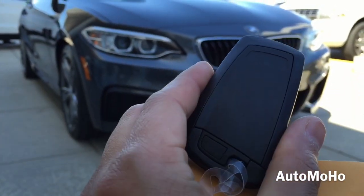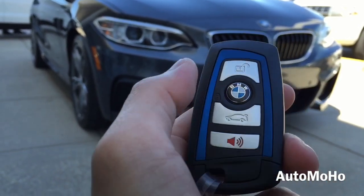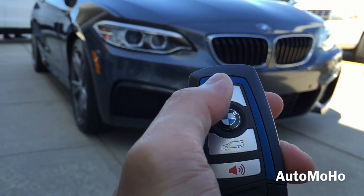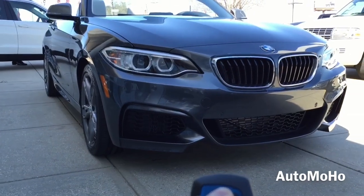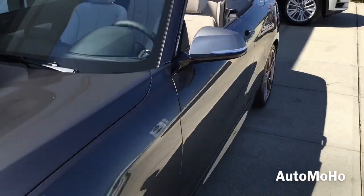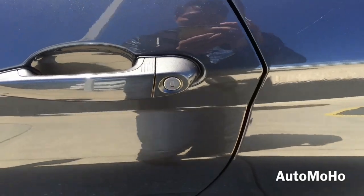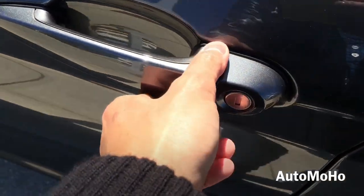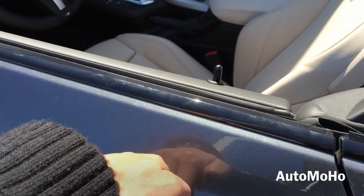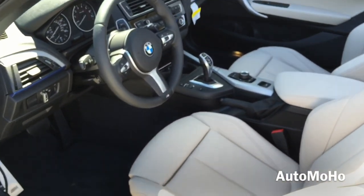Here I have the remote, which features unlock, lock, trunk release and panic buttons. The car also comes equipped with a smart access key system. With the key in your pocket, just press the button located on the door handle once to lock. After a few seconds, place your hand behind the door handle to unlock.